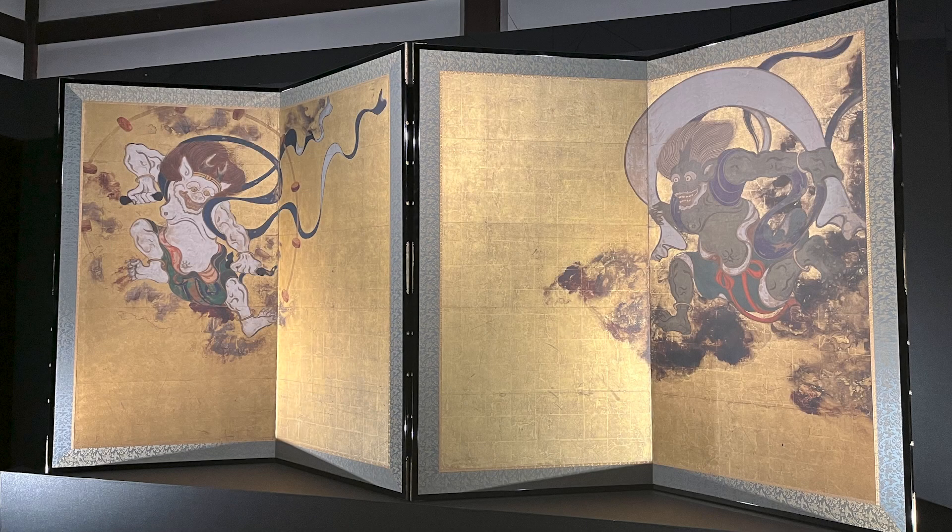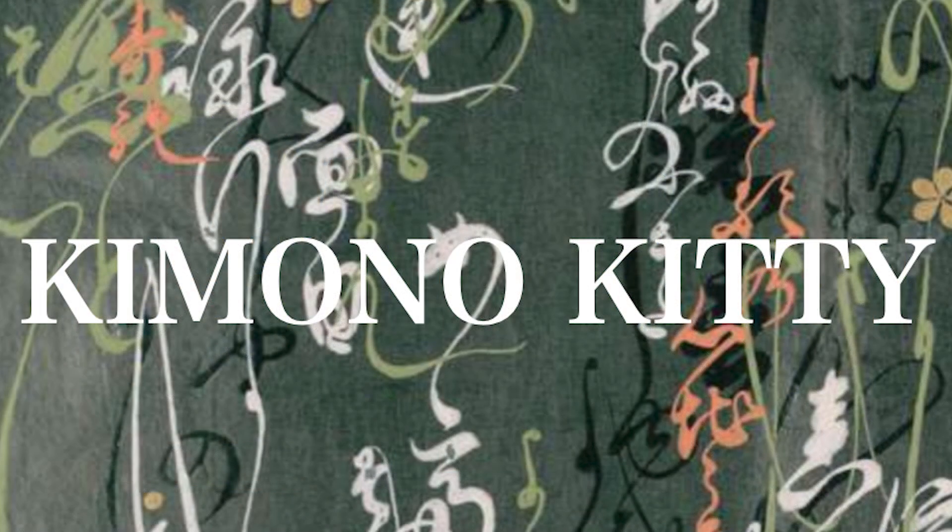A digital reproduction of the wind god and thunder god folding screen by Soutatsu is currently on display at Kenninji in Kyoto.